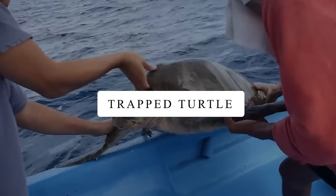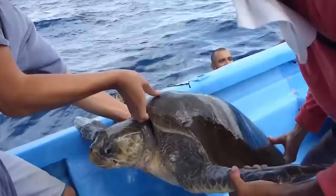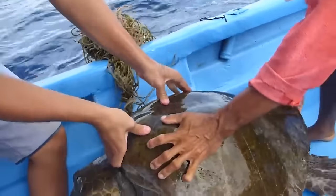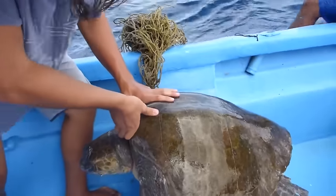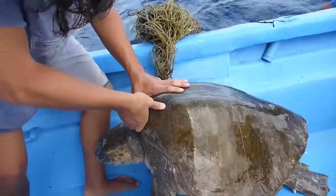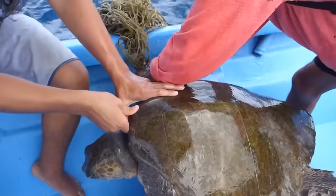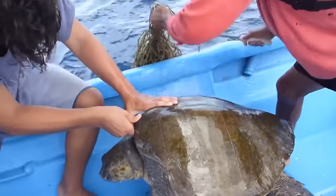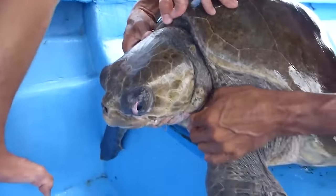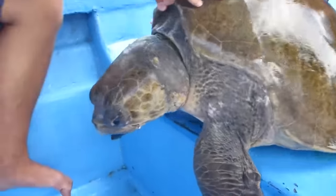Trapped Turtle. A group of fishermen found a sea turtle struggling in the water and pulled it out to see what was wrong. Turns out, the turtle was stuck in a fishing net. They began to help the turtle by trying to cut the net. Although it had a wounded neck, it was doing just fine after a few moments. They gently removed the net, cleaned the wound, and sent it back home.